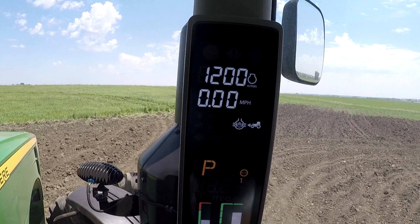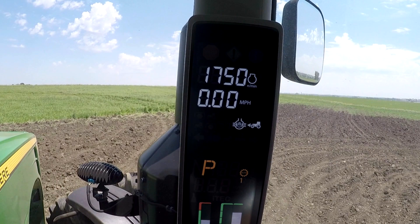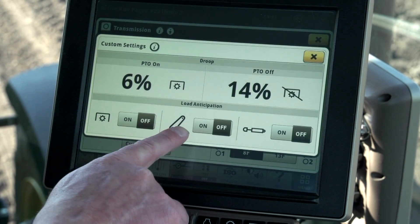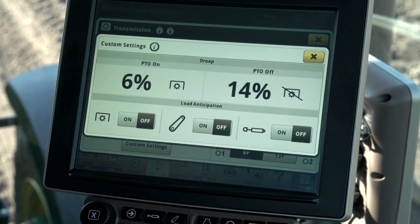This boost in engine speed is active for only as long as that function is active. For example, with an SCV detent of 3 seconds, observe when I detent the SCV to either the extend or retract positions. The engine speed is increased for 3 seconds and then returns to the original engine speed when the SCV shuts off. Load anticipation can be turned on or off for each of the PTO, hitch, or SCV functions on the custom settings page.